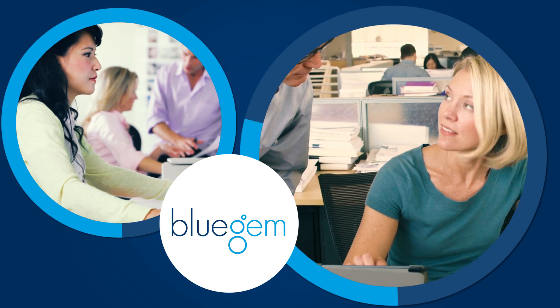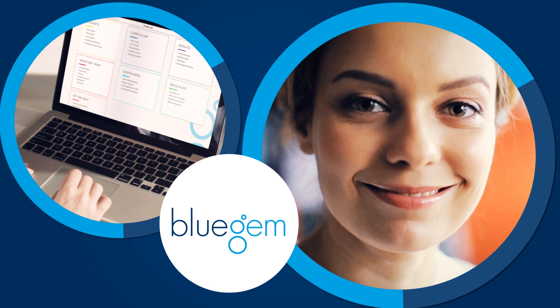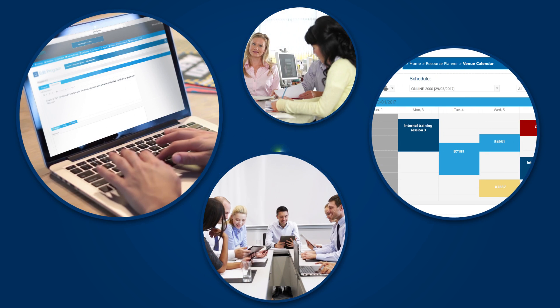In training centres, colleges, corporations, governments and universities around the world, Blue Gem is helping people get more done in less time. Not only is Blue Gem one of Australia's leading training management tools, it lets you work on all areas of your business at once.